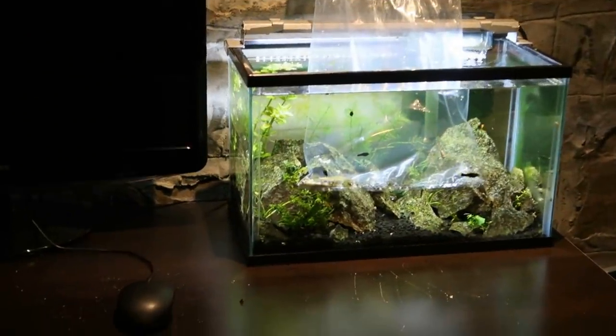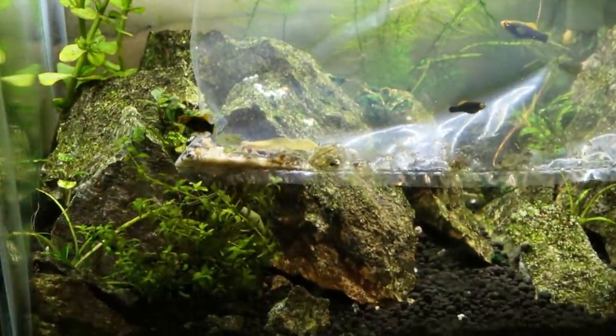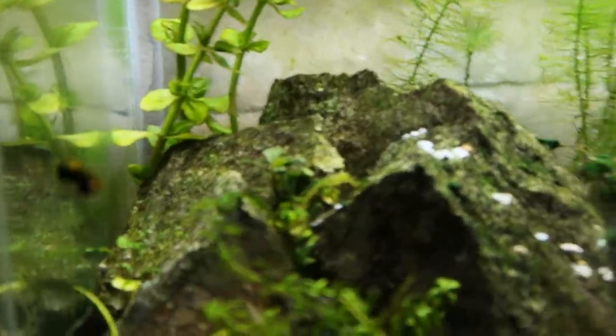I want to show you guys a quick trick that I do when I'm acclimating fish that serves two purposes. Josh was cleaning out some skank tanks and he found a ton of babies, so I now have one, two, three, four, and then a couple tiny little guys — five in this tank here.